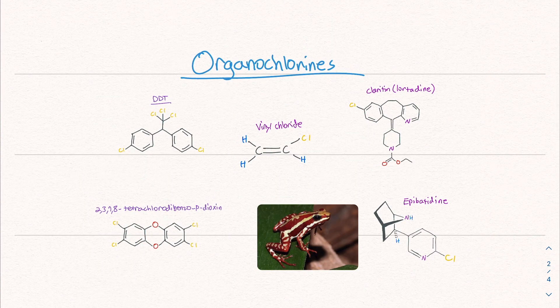Let's talk about the organochlorines. We have DDT, a nasty pesticide that I believe was banned a while ago. Then we have Claritin — almost all of us know about Claritin, the allergy medication. Then we have epibatidine, an interesting molecule found in the Ecuadorian poison dart frog. This molecule is used to immobilize, and it's being studied for its analgesic — pain relief — effects. It's interesting how so many medications come from the natural world. Then we have 2,3,7,8-tetrachlorodibenzo-p-dioxin, one of the chemicals found in Agent Orange.